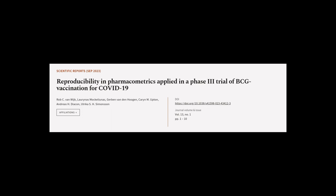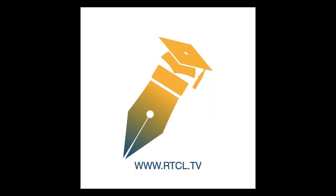This article was authored by Rob C. van Wij, Lorenaz Mokilunas, Gerben van den Hoogen, and others. We are article.tv — links in the description below.